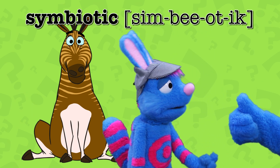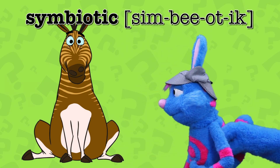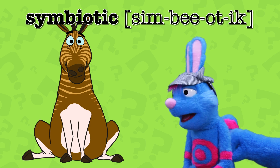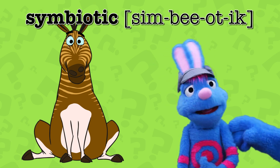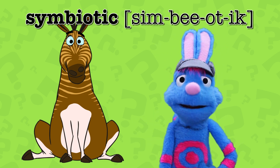Handy, I have an itch. Would you mind scratching my back? That's good. Thanks. No tickling — don't tickle, just a scratch. Handy, my symbiotic friend.